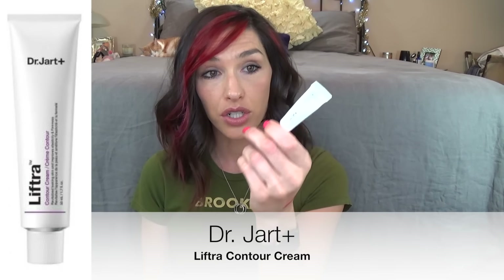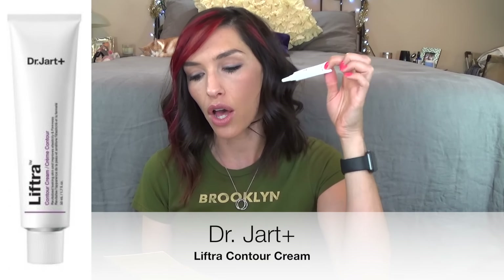The next thing in here is from Dr. Jart. This is the Liftra Contour Cream. I was totally confused by the name — I was having like a ditzy moment, like, contour cream, so are you just supposed to contour with it? No, you are not. You are supposed to put it all over your face and it is essentially supposed to lift and plump in all the right areas, and it has some sort of collagen bonding something going on in there. Dr. Jart is very science-y. It's nice and creamy, very hydrating, and you can definitely feel the tightening, but your skin doesn't look dry at all. It just looks really nice — I'm actually really liking this.